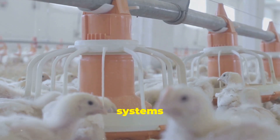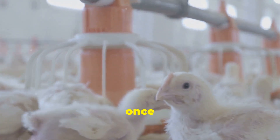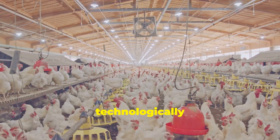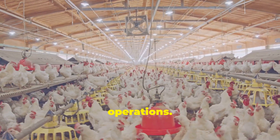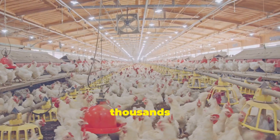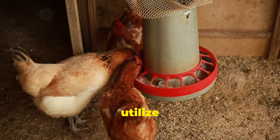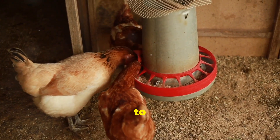Automated systems handle many of the tasks that were once done manually. Today's chicken farms are often large, technologically advanced operations. These farms can house thousands of birds, all managed with precision and care. They utilize a range of machines and systems to manage everything.